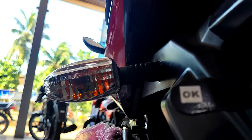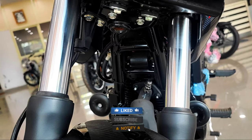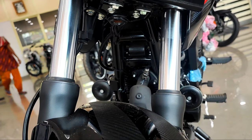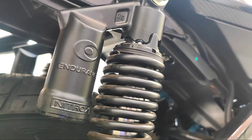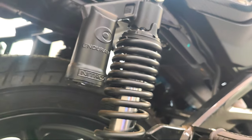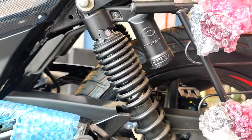It is a bit of a unique design. For the suspension, you can use the front 31mm telescopic conventional fork suspension. It is a standard setup. For the backside suspension, you can use the 5-step adjustable twin shock absorber gas system.